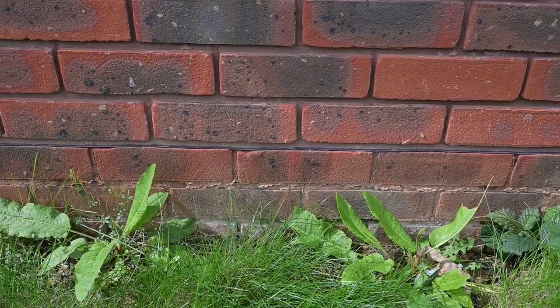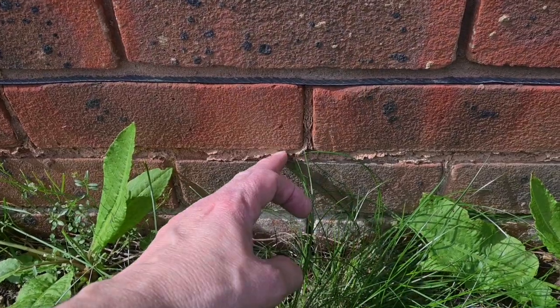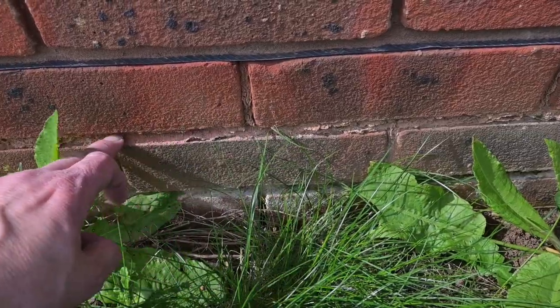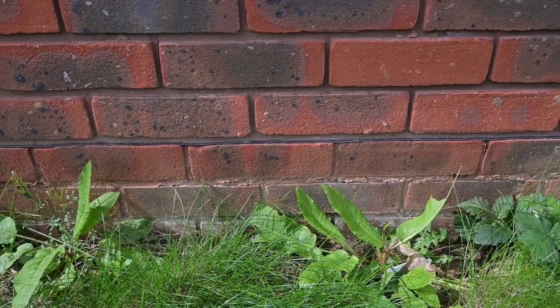This is the front wall - you can see the damp-proof course there. The mortar joints are a bit odd down here; it's one of those examples where the builder seems to have forgotten to put any cement in the sand-cement mix. But it seems a fairly local problem - up above it all seems to be fairly good.